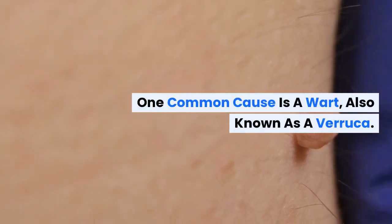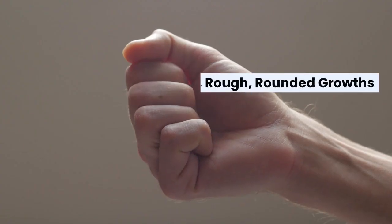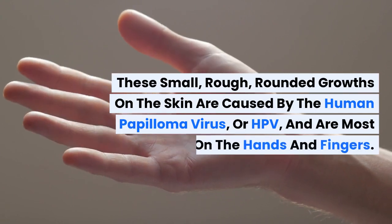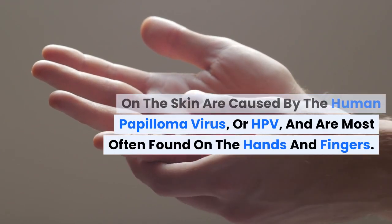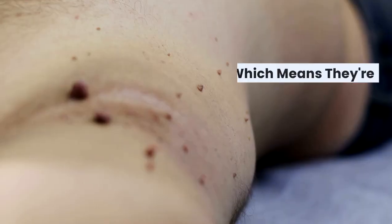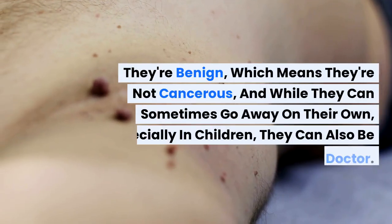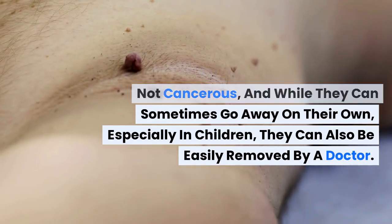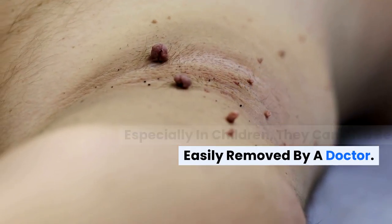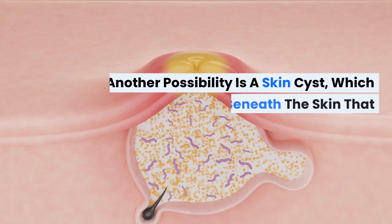One common cause is a wart, also known as a verruca. These small, rough, rounded growths on the skin are caused by the human papillomavirus, or HPV, and are most often found on the hands and fingers. They're benign, which means they're not cancerous, and while they can sometimes go away on their own, especially in children, they can also be easily removed by a doctor.